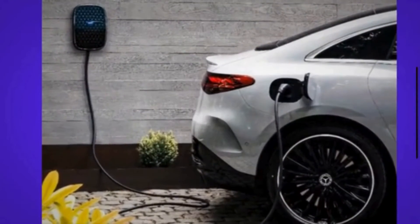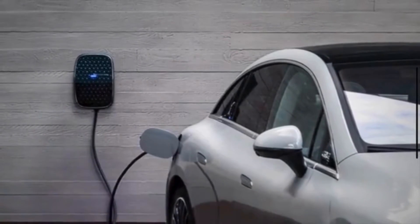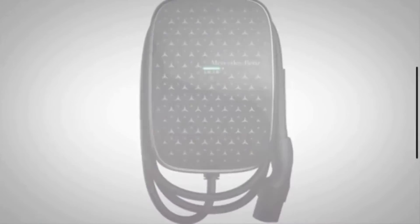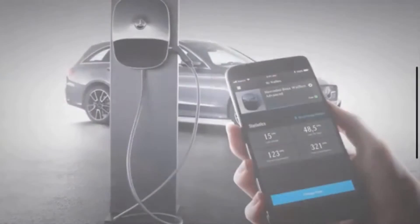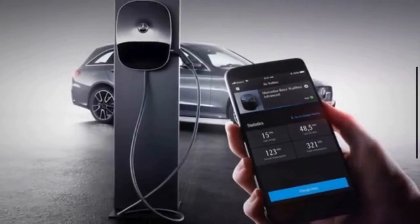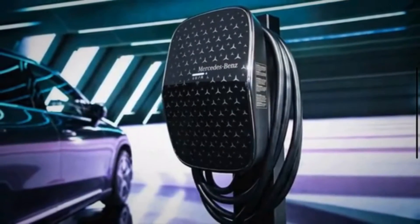To maximize versatility, the Mercedes-Benz Wallbox has a 23-foot charging cable to accommodate different garage parking configurations. The Mercedes-Benz Wallbox charges all Mercedes-Benz electric and plug-in hybrid vehicles, as well as EVs from other manufacturers that use the SAE J1772 charging inlet.